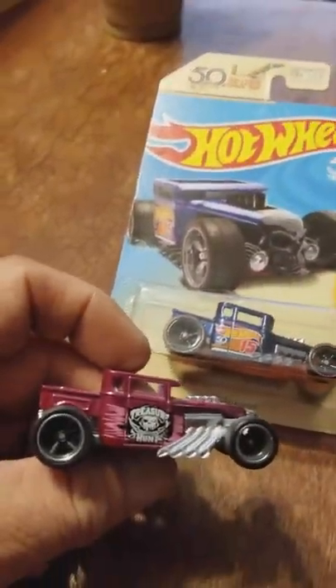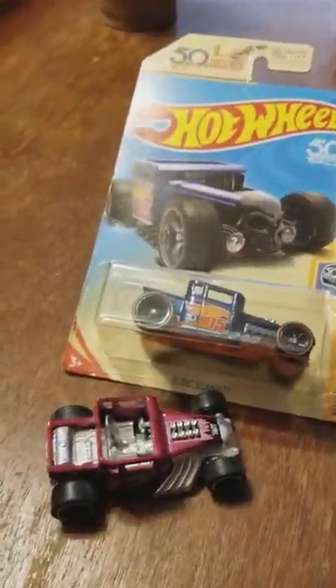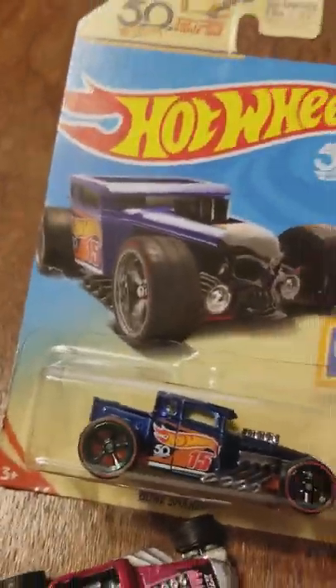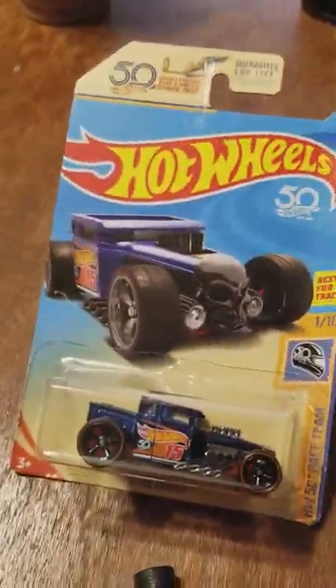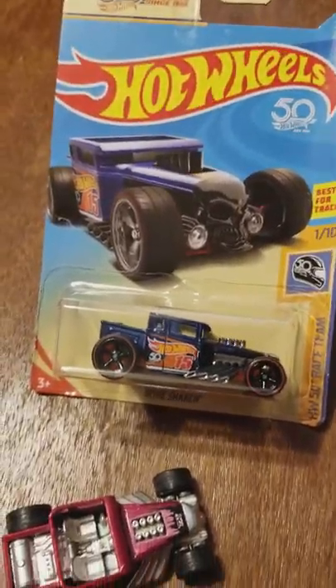I'm going to compare it to the others here. This is a 2013 Super — I got one in the pack as well, one of my faves. But here's the newest. I'm pretty stoked. I came home, put my reading glasses on, got a better look, and I was like, oh shit, this is the real deal.